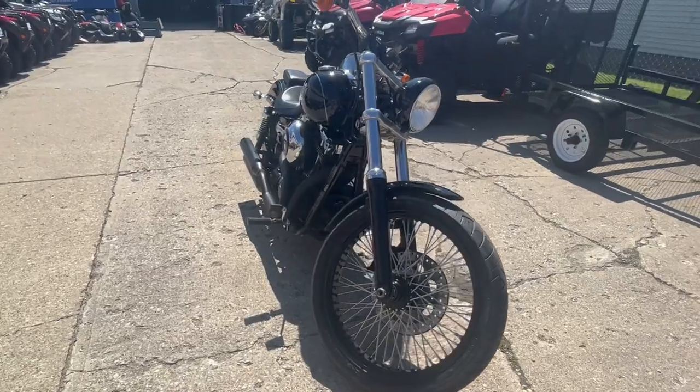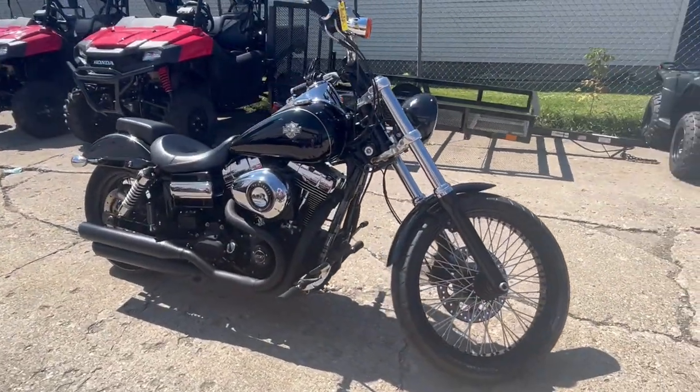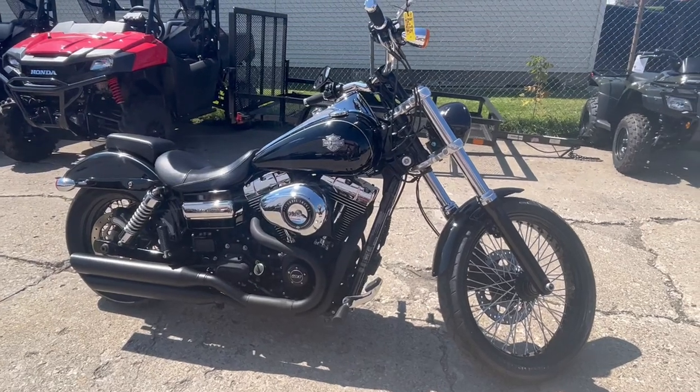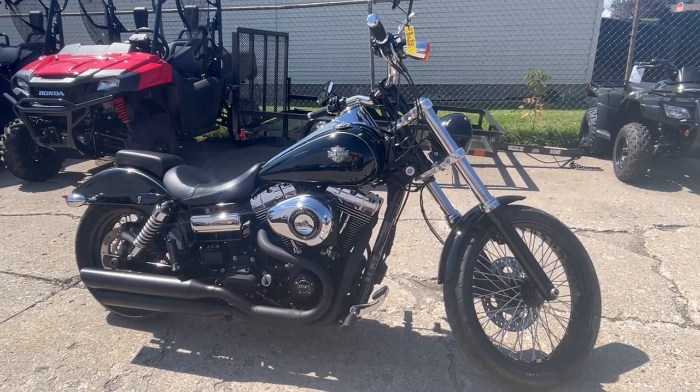Don't miss it, guys — that's a 2014 Dyna Wide Glide. Financing available, leasing programs, layaway programs — your trades are always welcome. Give us a call at 810-648-9500.